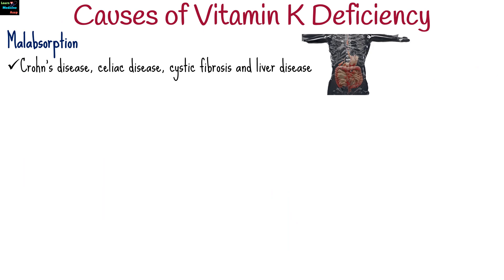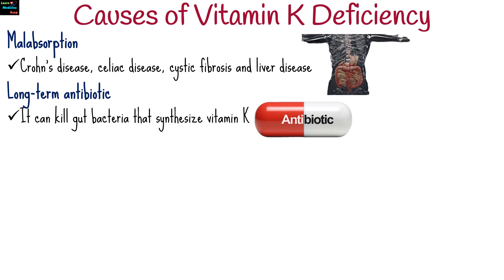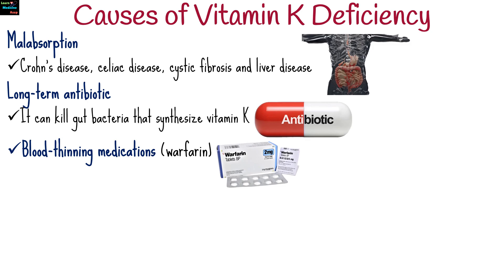Conditions like Crohn's disease, celiac disease, cystic fibrosis, and liver disease can impair fat absorption, reducing vitamin K uptake. Long-term antibiotic use can kill gut bacteria that synthesize vitamin K. Blood-thinning medications, like warfarin, also affect vitamin K metabolism.